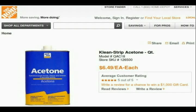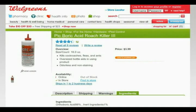Auto parts stores, pool supply stores, lawn and garden stores, paint stores, and even supermarkets are other good sources for many bulk chemicals. Note that availability of particular chemicals may vary from state to state and even from store to store. Drug stores and pharmacies are another good source of chemicals. You'll find inexpensive ethanol and isopropanol in concentrations up to 99%, iodine tincture, magnesium sulfate as Epsom salts, and many other chemicals. Here, for example, is a pound of 99% pure boric acid from Walgreens for $4.